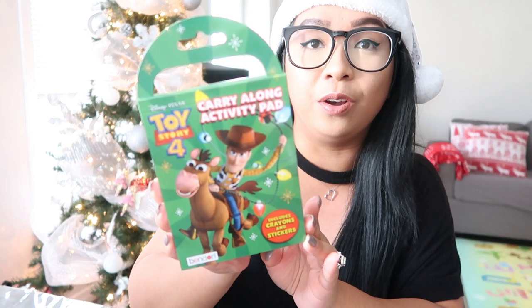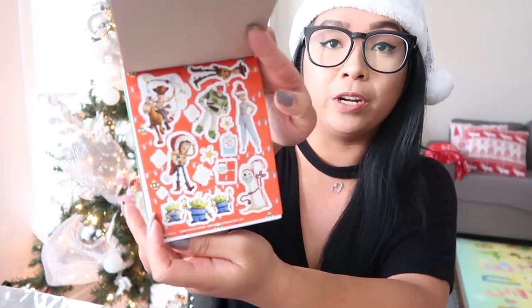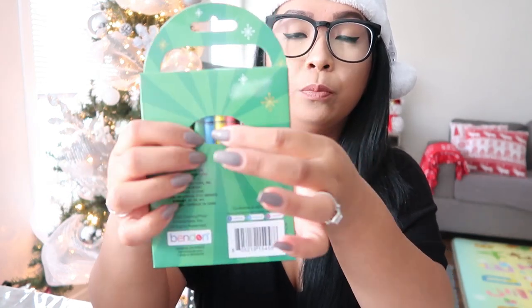Next is this carry-along activity pad, and I thought this was a really good find at Dollar Tree because it includes crayons and stickers. There are a bunch of coloring pages and different activities like mazes and word scrambles. It looks like you get four crayons — red, yellow, blue, and green. I know he's definitely going to love this.